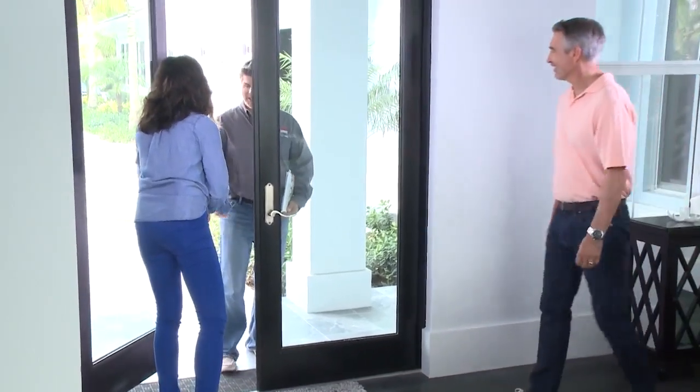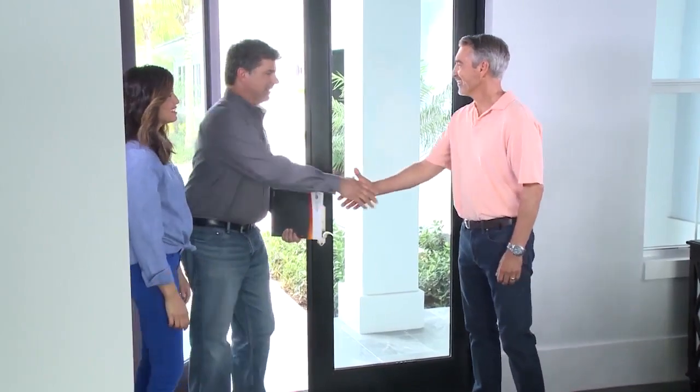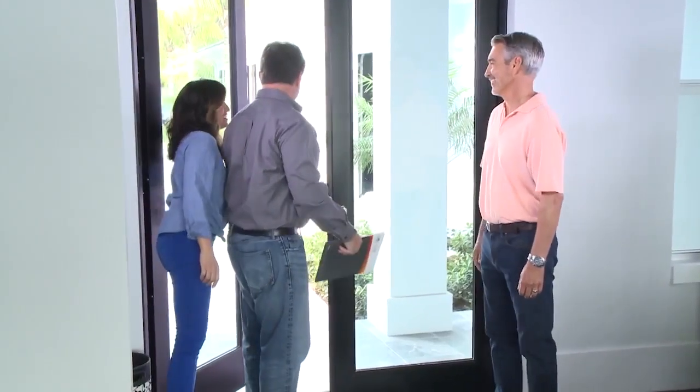Hi, Cheryl? Yes. I'm Mark — nice to meet you. Likewise, come on in. Hey Mark, I'm Nick. Hi Nick, nice to meet you. Thank you for choosing Lumar.